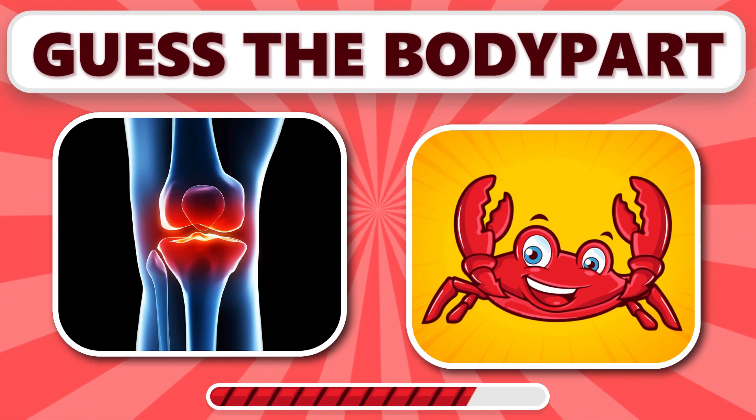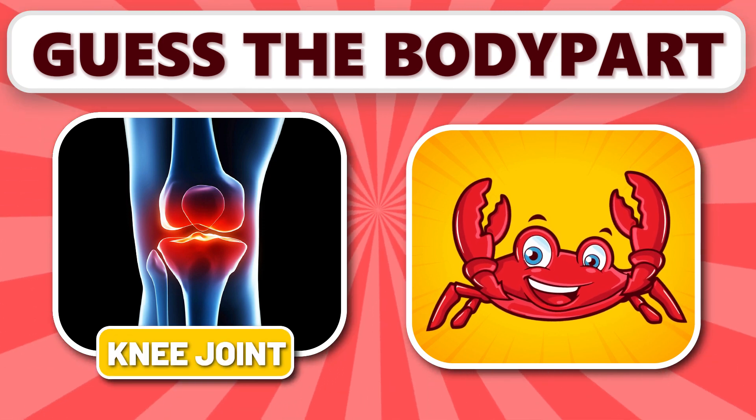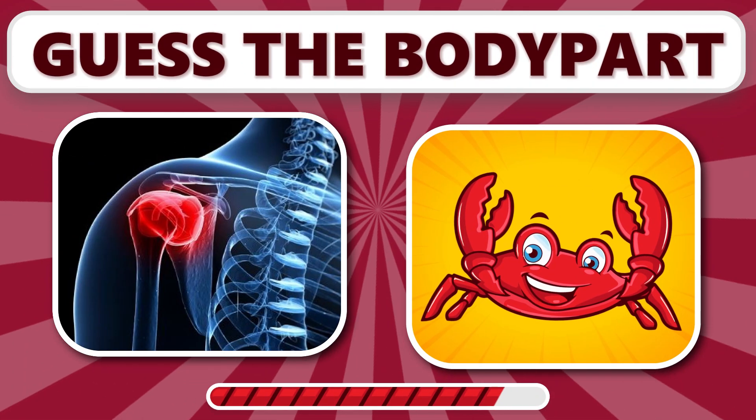Did you get this one? It's knee joint. Knee joint allows for flexion and extension of the leg.